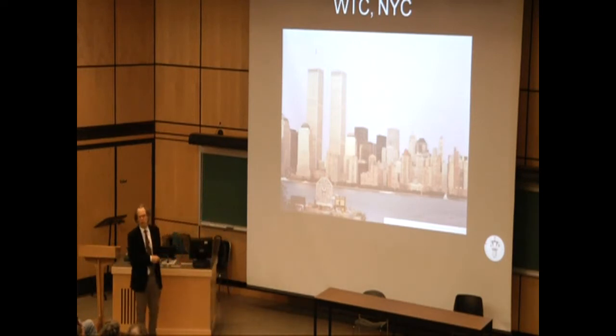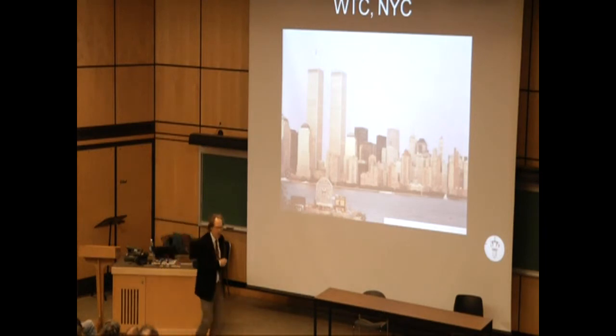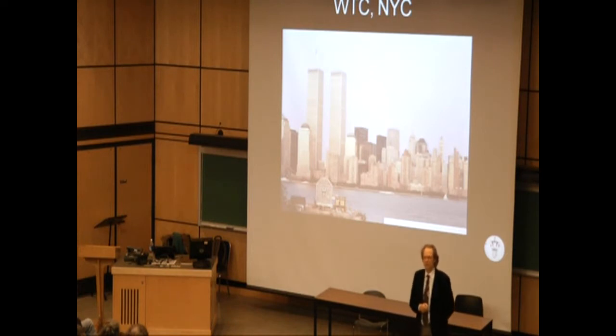This is the North Tower, which was finished in 1970 to a height of 470 meters — 110 stories. On top of that there was a TV antenna of 100 meters. The South Tower was finished in 1973, also to a height of 470 meters, 110 stories, but with no TV antenna.